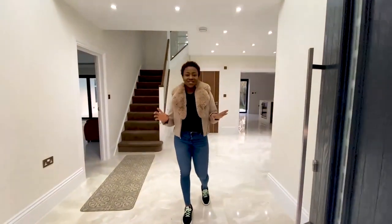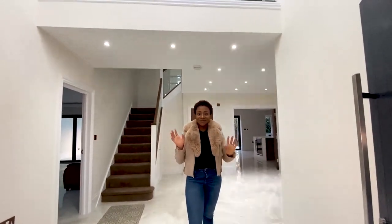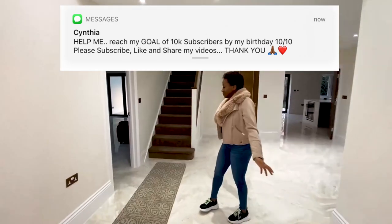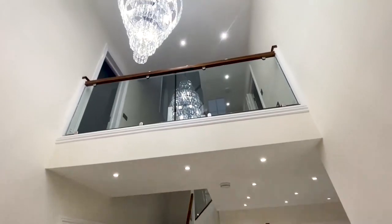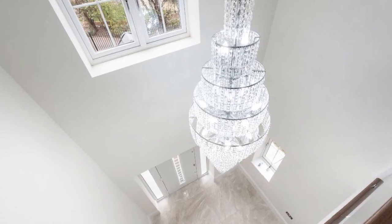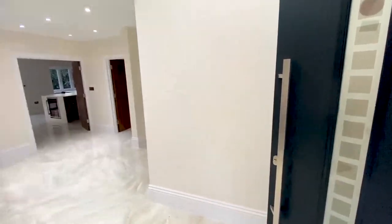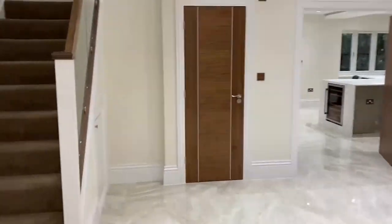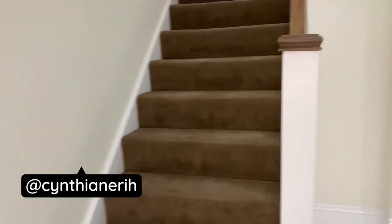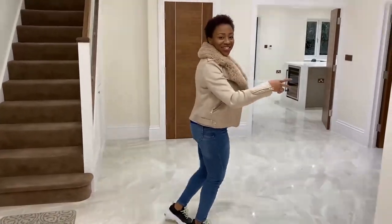I'm actually viewing this property for the first time today, so you guys are experiencing it at the same time as I am. It's just amazing — look how massive this entrance is, and look at that chandelier! The house is really nice and bright. I like the colour combination — a bronzy kind of thing and white. It's cute.